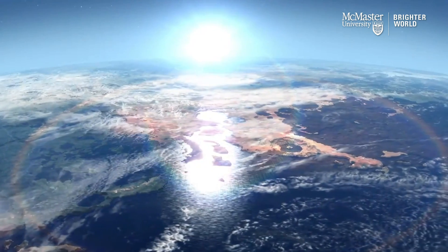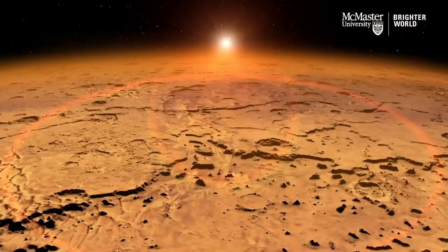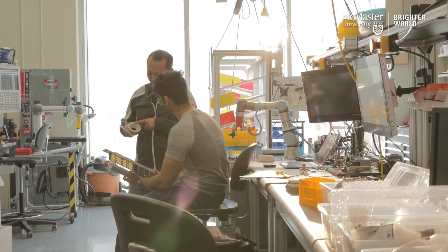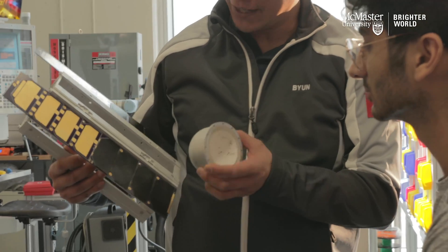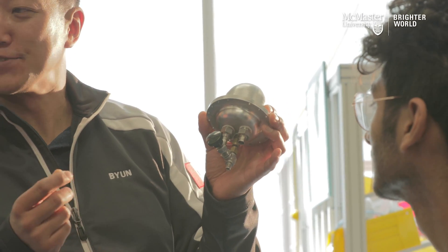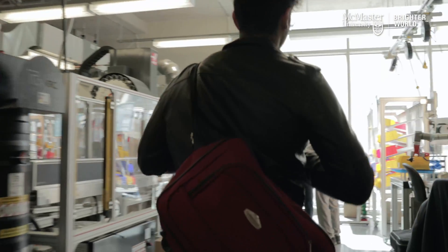On planet Earth we are nicely protected by our atmosphere, but as soon as you get out of the atmosphere you don't have that layer of air to protect you. The technology here at McMaster is different — it's being developed by Professor Si Hoon-Goon, who has been developing very specialized radiation detectors for the nuclear industry, and what his detectors do is allow you to separate out different components of the radiation.